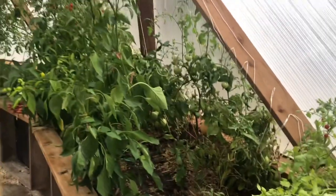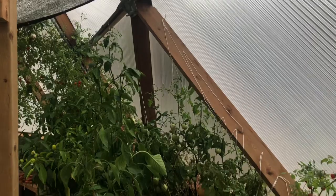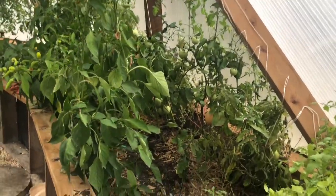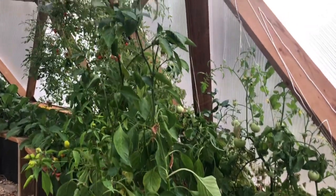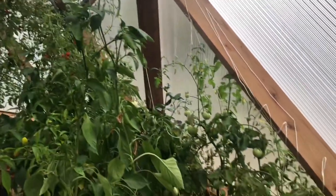My pepper plants have turned into trees — it's something else. Nothing is affected in here. Everything is actually doing a little bit better now that it's a little bit cooler on the inside of the greenhouse. Of course, when that happens, the watering is less too. I'm just going to flip around to the other side.